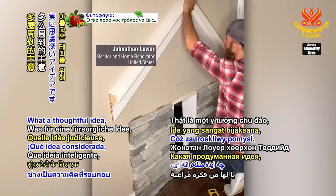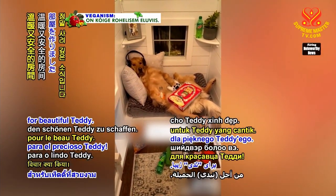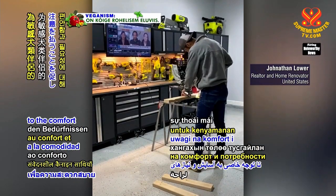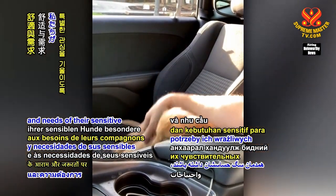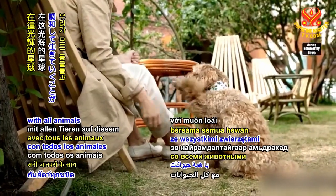What a thoughtful idea, Jonathan Lower, to create a beautiful, warm, and safe room for beautiful Teddy. This encourages others to pay special attention to the comfort and needs of their sensitive canine companions, as we live in harmony with all animals on this glorious planet.